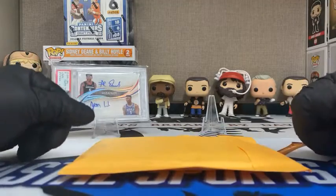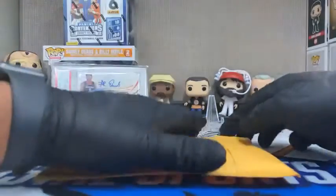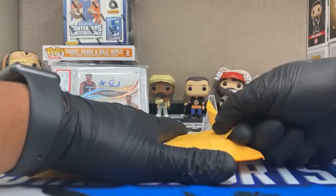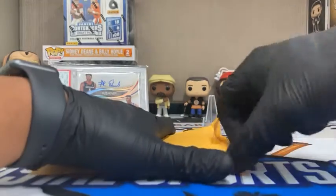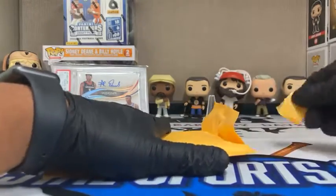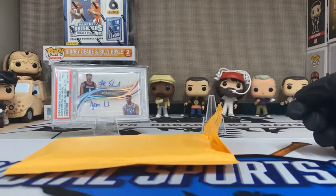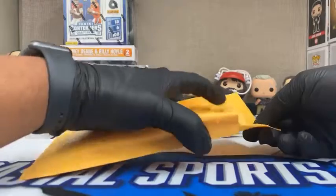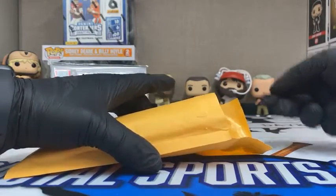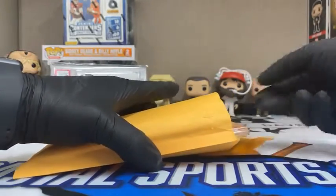I'm excited to find out, so I'm going to do this reveal. This is not the first time something like this has happened. When Mosaic Football was rising, I had back-to-back box breaks where I pulled a DeAndre Hopkins pink fluorescent — I believe seven-of-ten and six-of-ten — both out-of-tens passed through my hands.